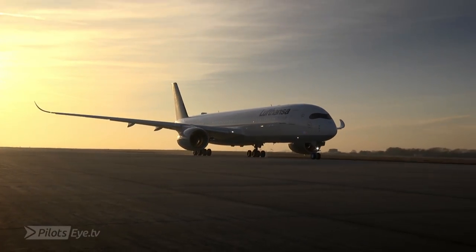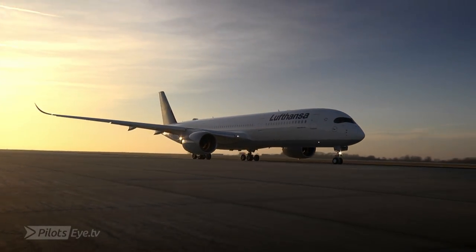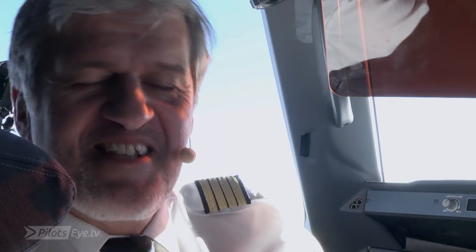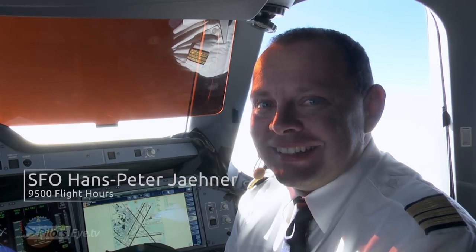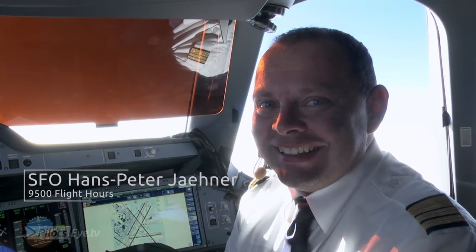New cockpit layout, new system redundancy. I am going to Boston with Hans-Peter. Hans-Peter is an instructor in my fleet. He does a lot of maintenance check flights, also these new flights.